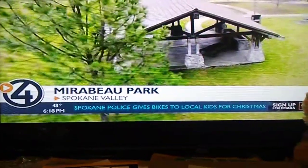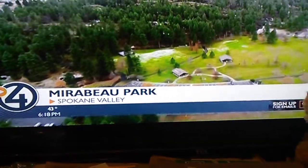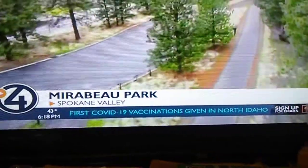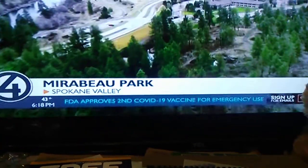And if picnicking is more your style, the meadows offer wide open spaces with picnic tables and room to throw a frisbee. The park also has the Centennial Trail running through it. Follow it to the west and you can find a favorite summertime swimming hole. Follow it to the east and you'll soon be smelling the scent of fresh donuts.